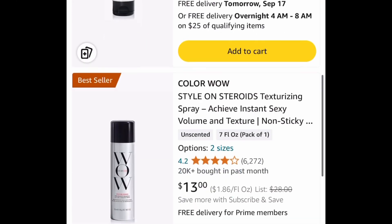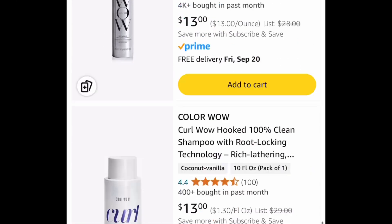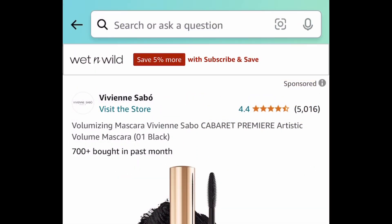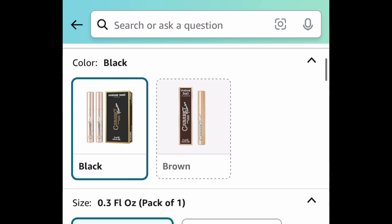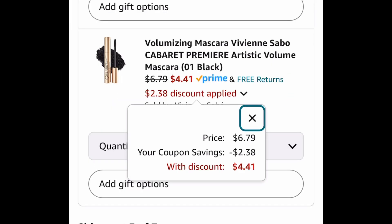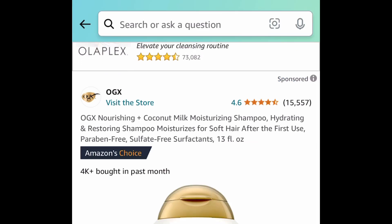For the first one, we have WOW hair care products — tons of them are price drops, so I'm going to leave that link for you. Next, we have this volumizing mascara. This has amazing reviews, it's a price drop, plus clip that coupon right there — just four dollars and 41 cents.